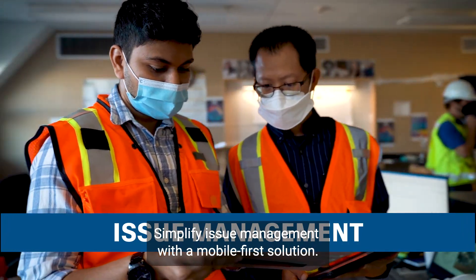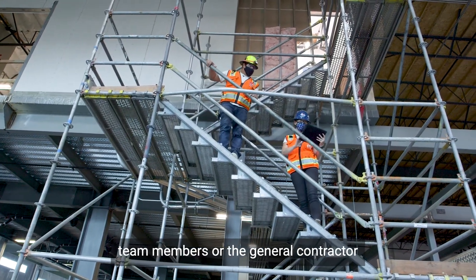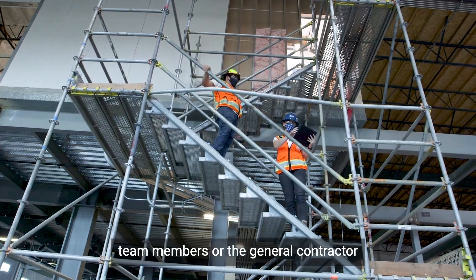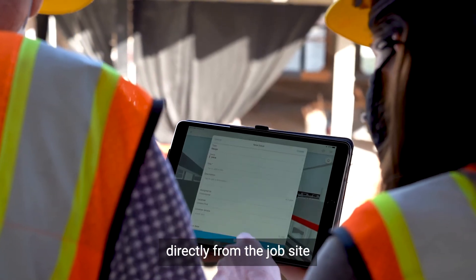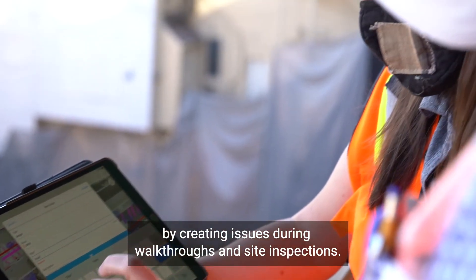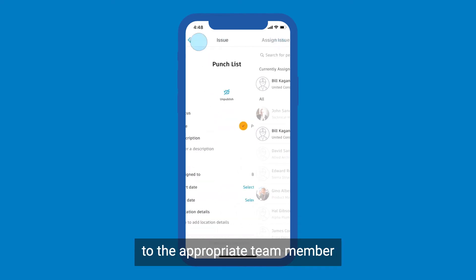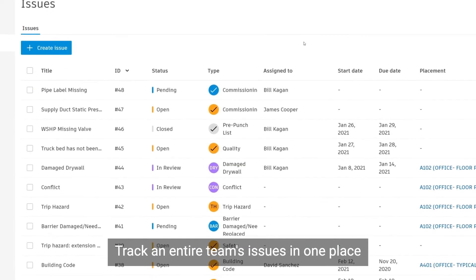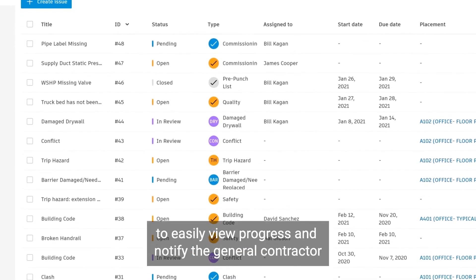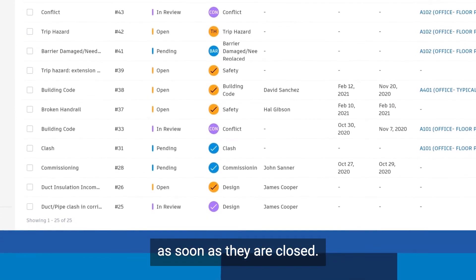Simplify issue management with a mobile-first solution. Using a mobile device, team members or the general contractor can identify and initiate fixing errors directly from the job site by creating issues during walkthroughs and site inspections. Users can immediately assign the issue to the appropriate team member so all errors are resolved without delay. Track an entire team's issues in one place to easily view progress and notify the general contractor as soon as they are closed.